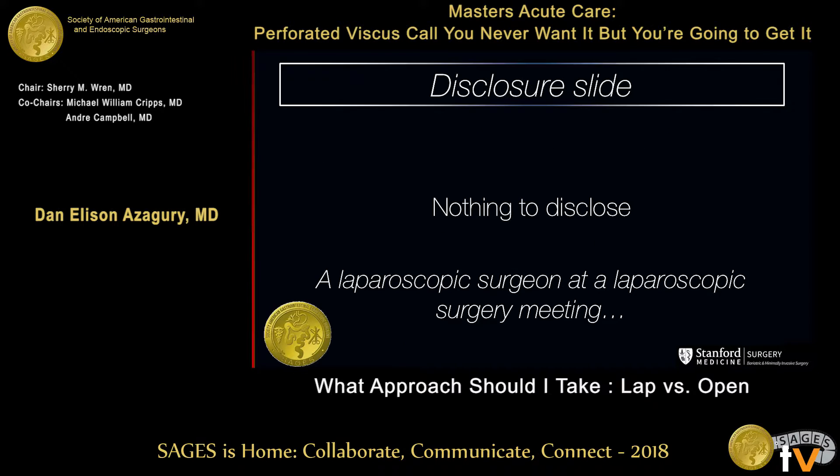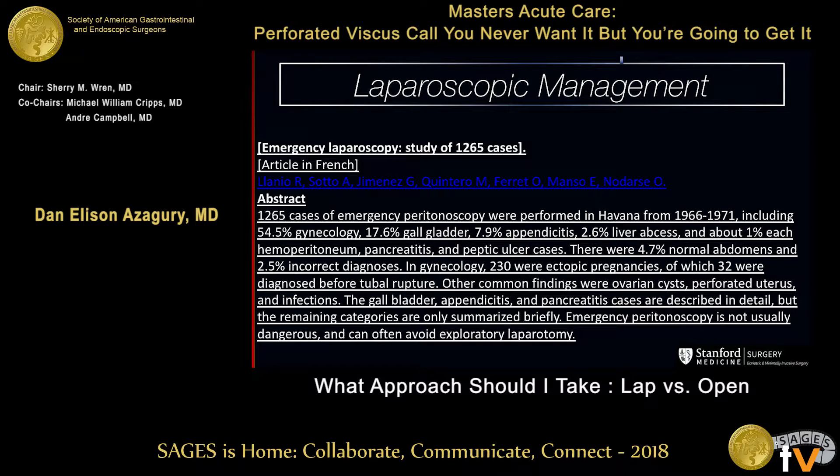The disclosures: I'm a laparoscopic surgeon and this is a laparoscopic meeting. So while I have no financial disclosures, there might be some bias that I completely put there on purpose. Feel free to point out that bias during the discussion.